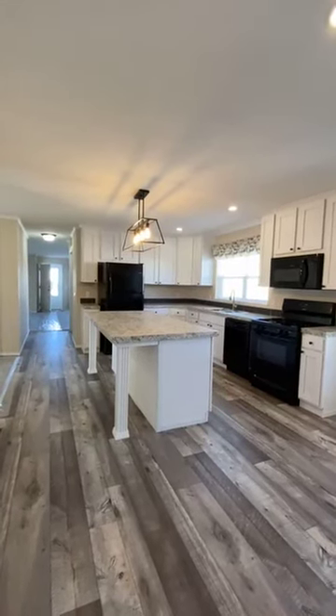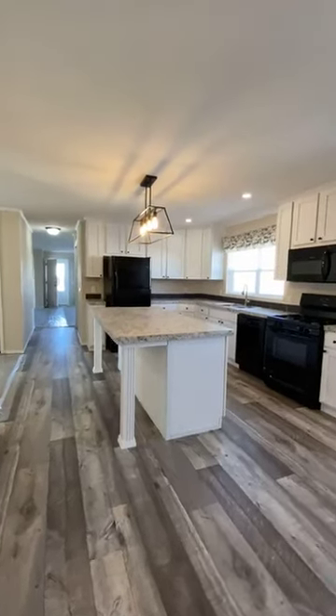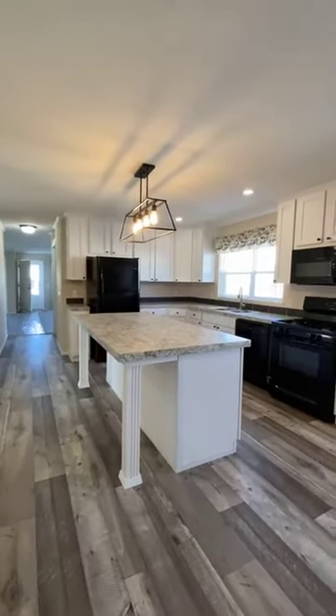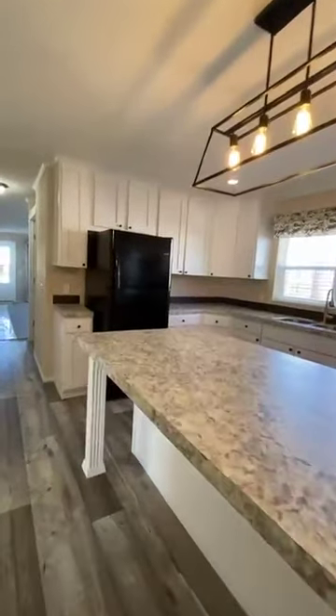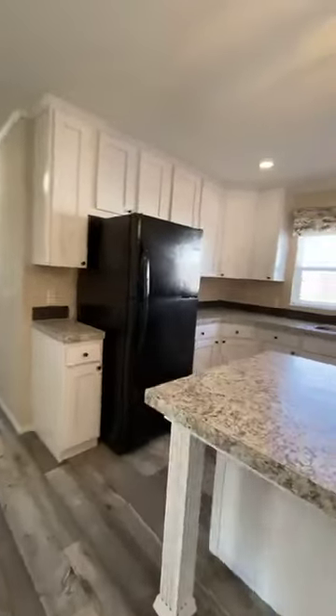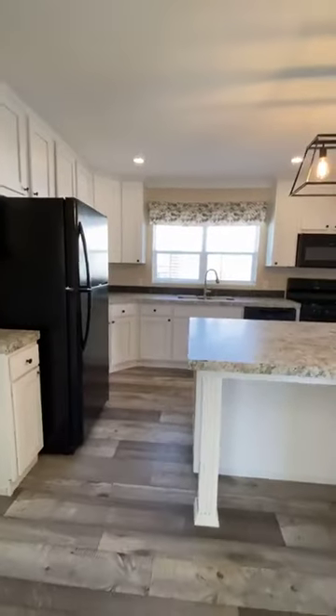Hello, this is Kelly with Summerhill Village. I am standing in a home that we just got move-in ready. It's a three-bedroom, two-bath. It's known as our Sherwood model. This home is super, super popular, and as you can see based on just the kitchen, you can see why.